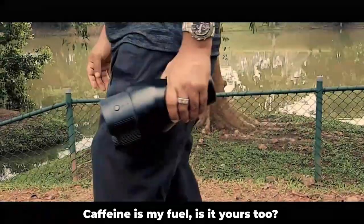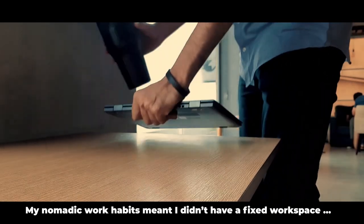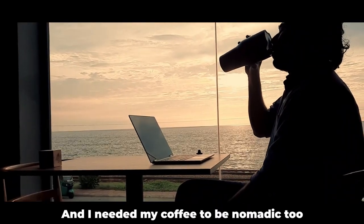Caffeine is my fuel. Is it yours too? My nomadic work habits meant I didn't have a fixed workspace, and I needed my coffee to be nomadic too.